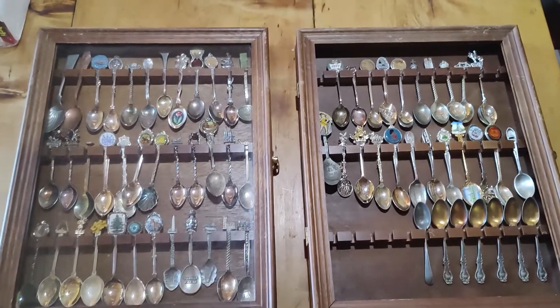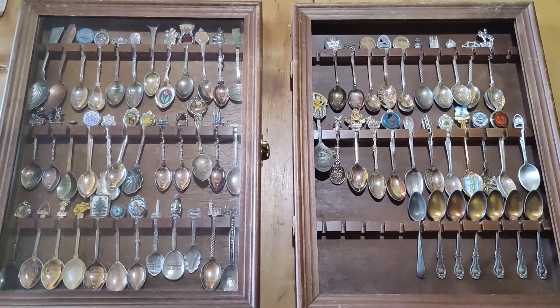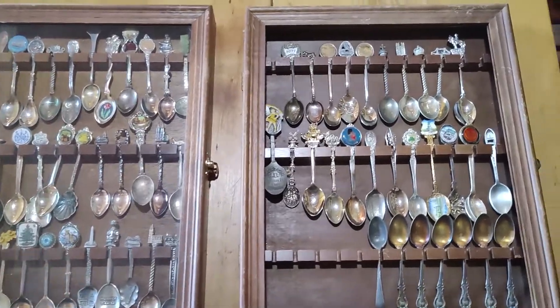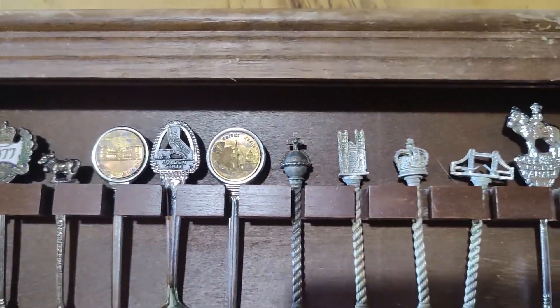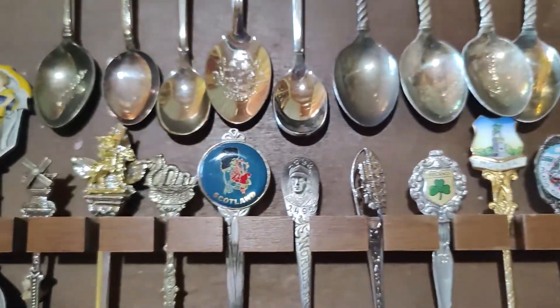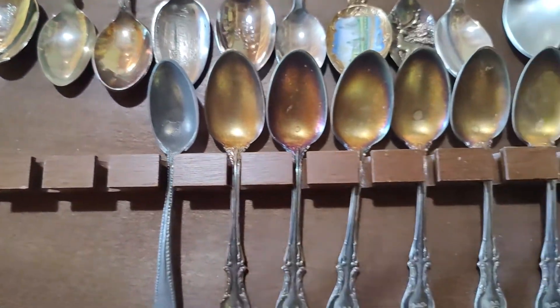Here's what we found. We have 74 spoons in all. Nine of them are sterling silver. These are the ones that are not — just all kinds of different souvenir spoons, some advertising. They're mostly souvenir spoons from around the country and the world. There's an advertising one — Morton Salt — and these are not sterling.